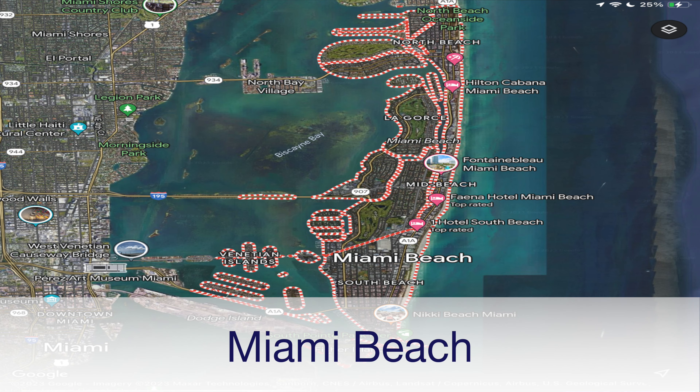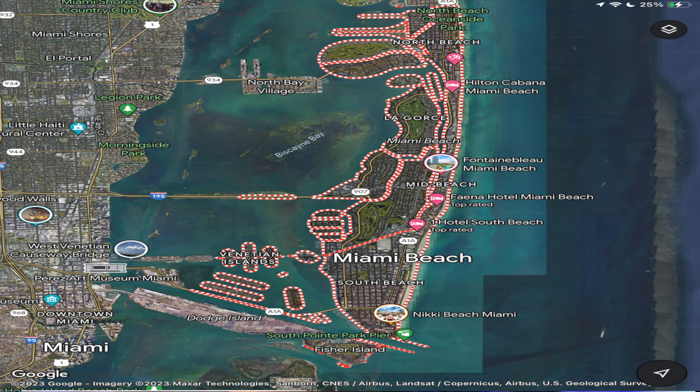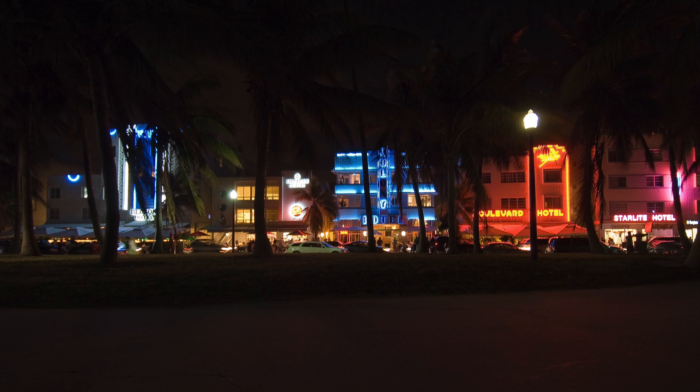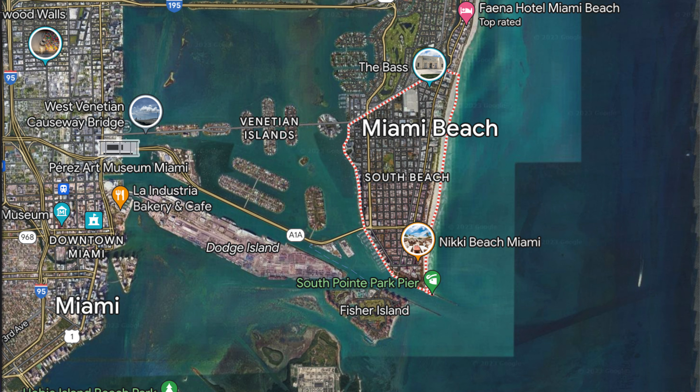Of course we can't talk about Miami without mentioning Miami Beach. Miami Beach is probably the most famous of all areas in Miami because that's where all the tourists go. This iconic neighborhood offers beautiful beaches, world-class nightlife, and a vibrant cultural scene. South Beach in particular is famous for its Art Deco architecture and Ocean Drive's neon lights. As the name implies, South Beach is located on the southern tip of Miami Beach. Lincoln Road Mall is a shopper's paradise featuring trendy boutiques, art galleries, and dining options.